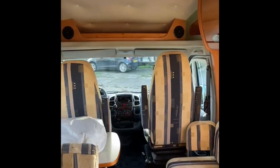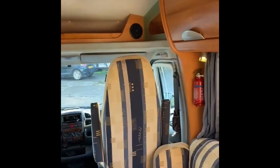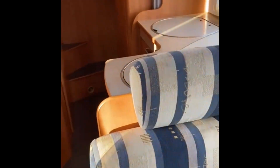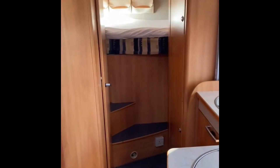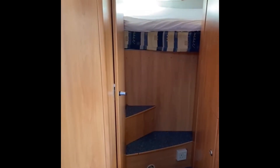There are tons of storage throughout, the upholstery is all good, and generally it's a nice tidy vehicle.